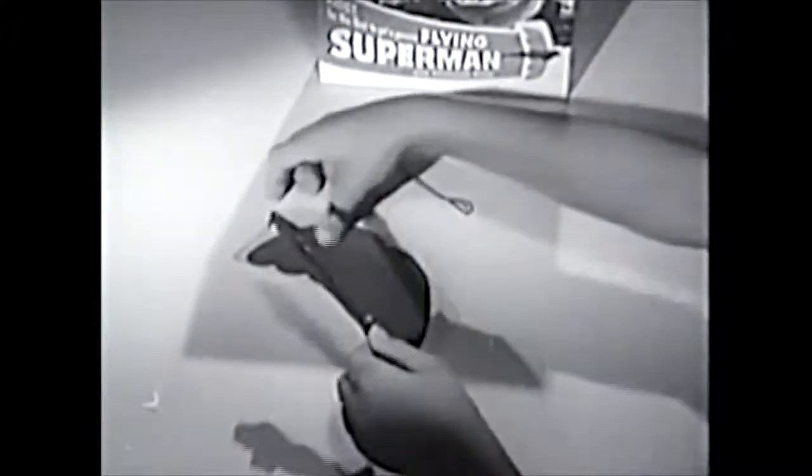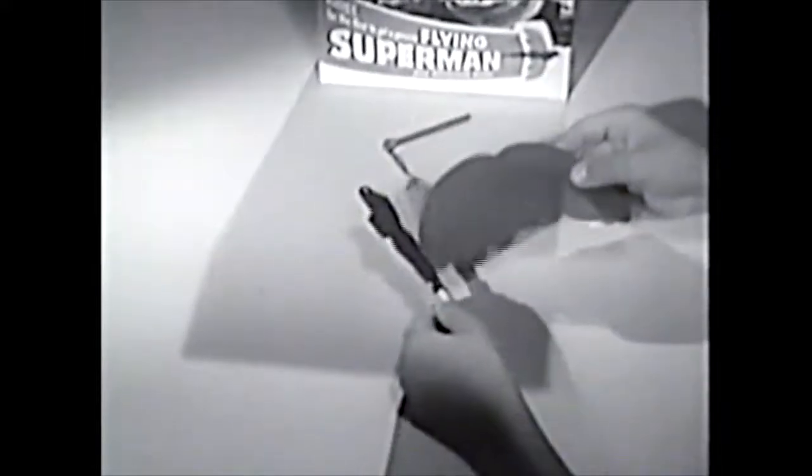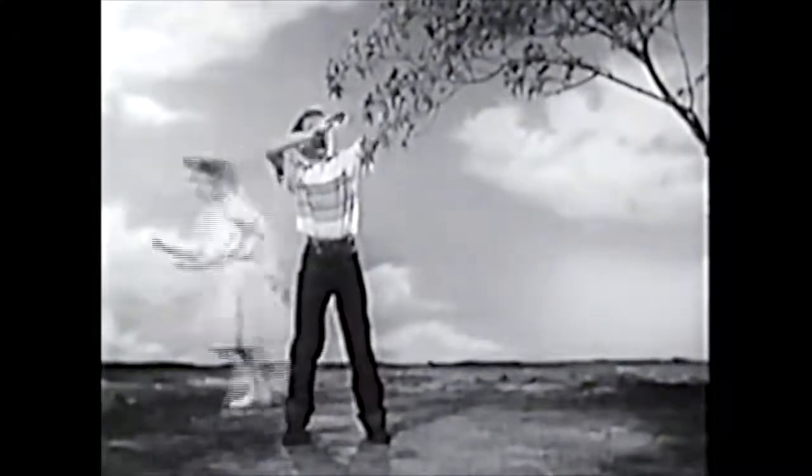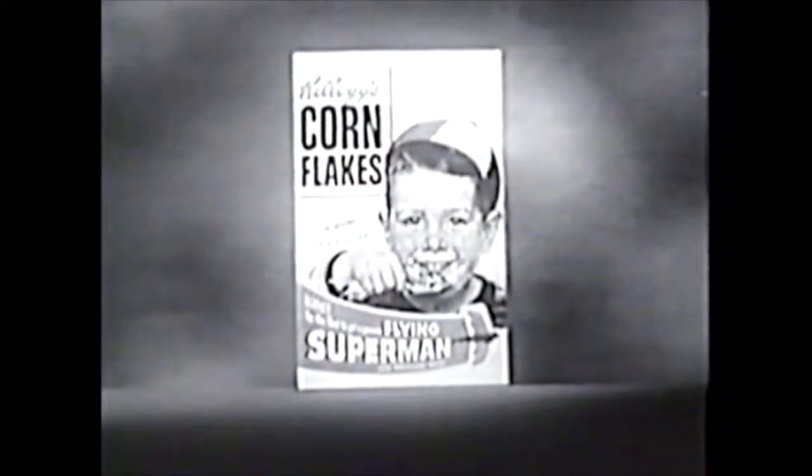Looks just like Superman himself. He's made of tough blue plastic and has a bright red cape that fits on his shoulders. With your flying Superman, you get a powerful launcher to send him sky-high, zooming through space just like Superman does in his adventures. You'll want to be one of the first to have your own flying Superman.